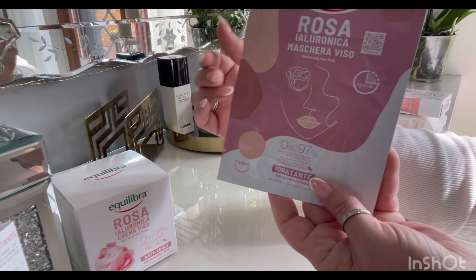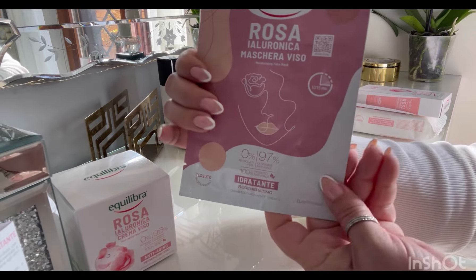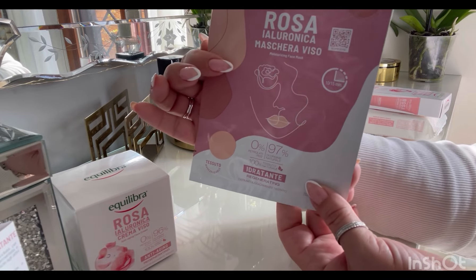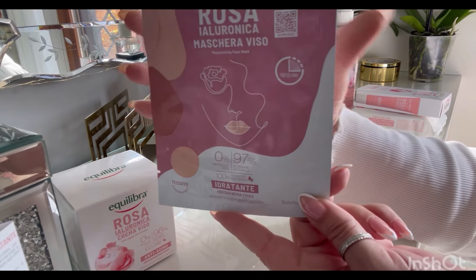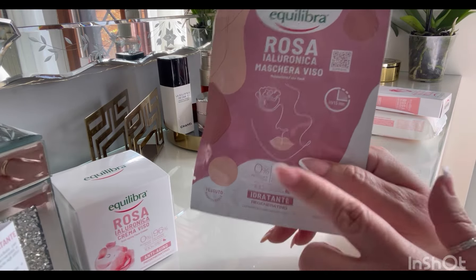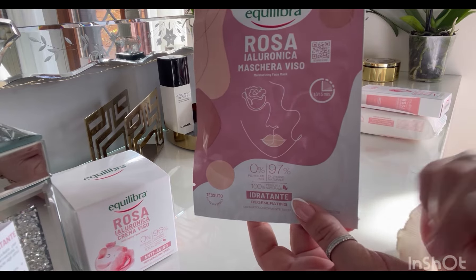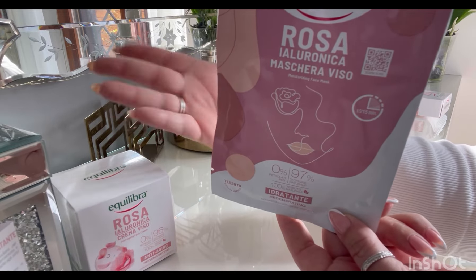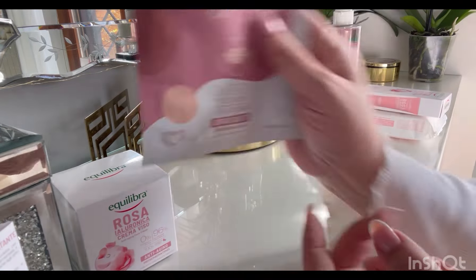Per la stagione più fredda preferisco usare le classiche creme. Qui dentro c'è la stessa base: acqua di rosa fermentata e acido ialuronico. Rende la pelle più morbida, fresca e idratata. A differenza della crema, ha l'olio di avocado al suo interno, e l'acido ialuronico è sia ad alto, medio che basso peso. C'è anche l'olio di karité, quindi nutriente.